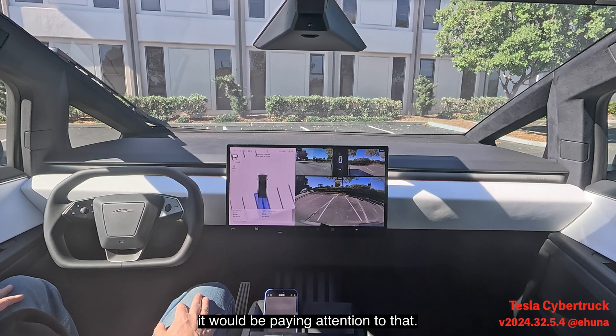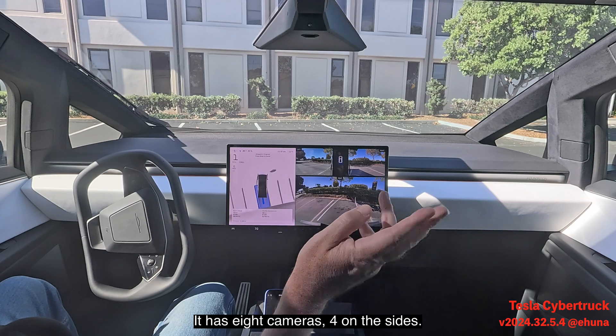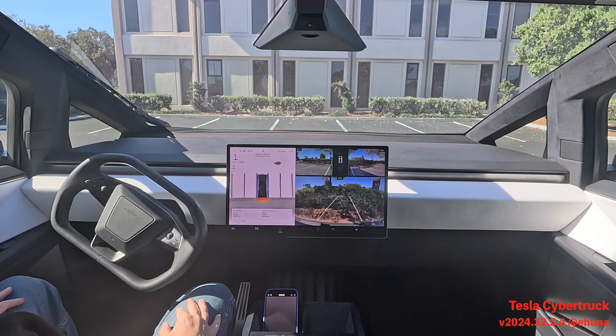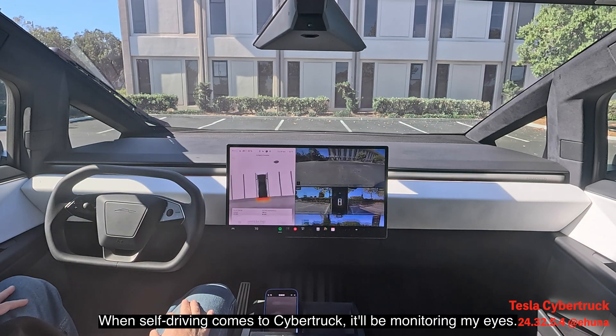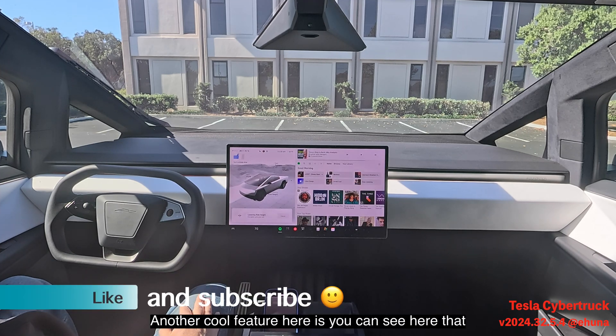Imagine if there were other cars and pedestrians here — it would be paying attention to all of that. It has eight cameras: four on the sides, two in the front, one in the back, and one on the inside. When self-driving comes to the Cybertruck, it'll be looking at my eyes. And there we go — we're done!